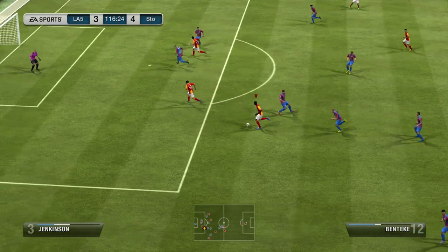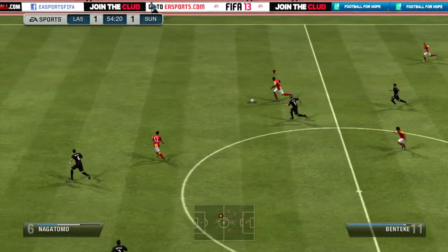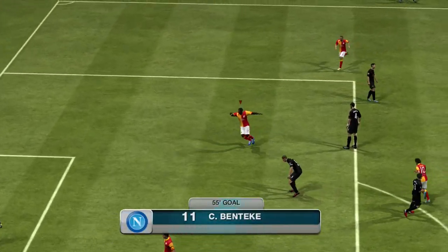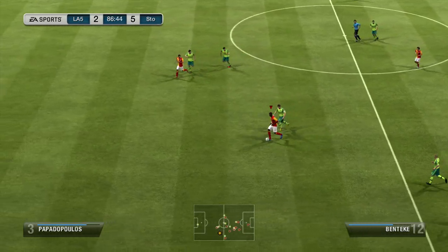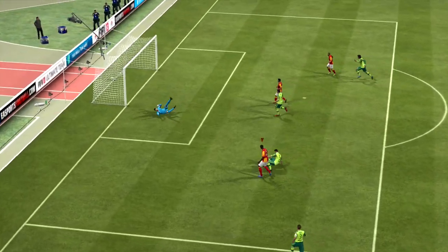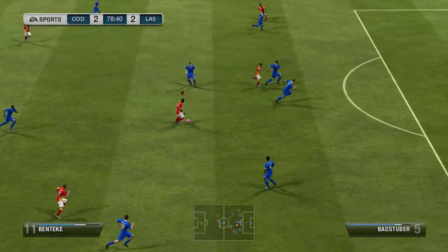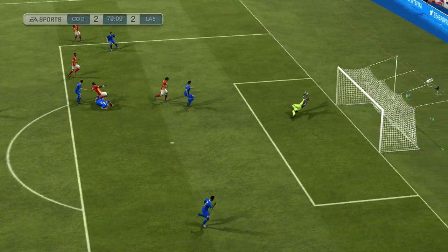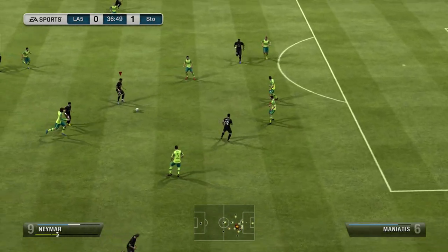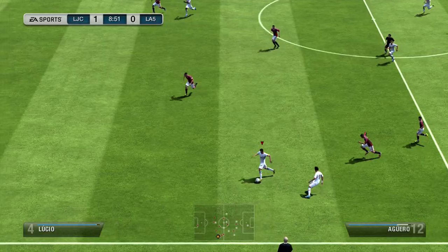Look at the tight dribble here from Benteke using the slalom dribble - not bad at all. He's got two star skills so you're not going to enjoy him as much, but he's a big man and he did a fantastic job. I've never used his silver card or his inform silver card, but I couldn't wait to use this card because he's playing so well in the Premier League. Look at this four star weak foot finish - he beats Neuer in goal - that was a solid goal. Right here he just gets that inch of space and bam, it's in the back of the net.